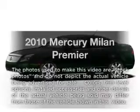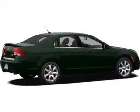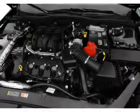Check out this 2010 Mercury Milan — everything you need under one roof with this great vehicle. With a solid six-cylinder engine, the powertrain includes front wheel drive, connected to a smooth shifting six-speed automatic transmission.